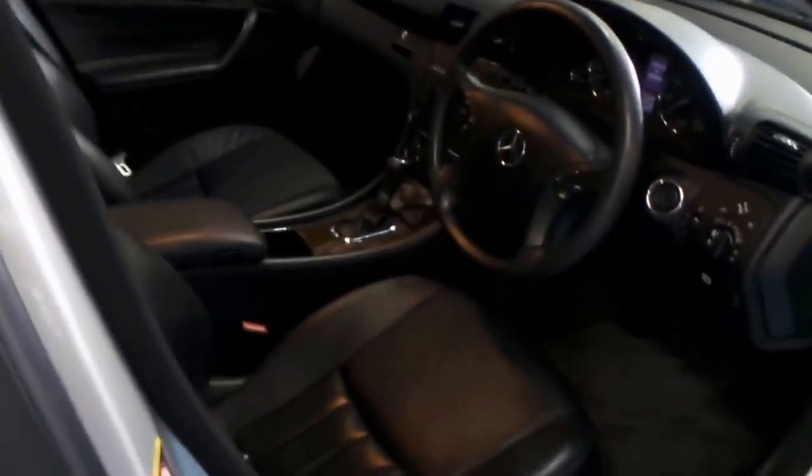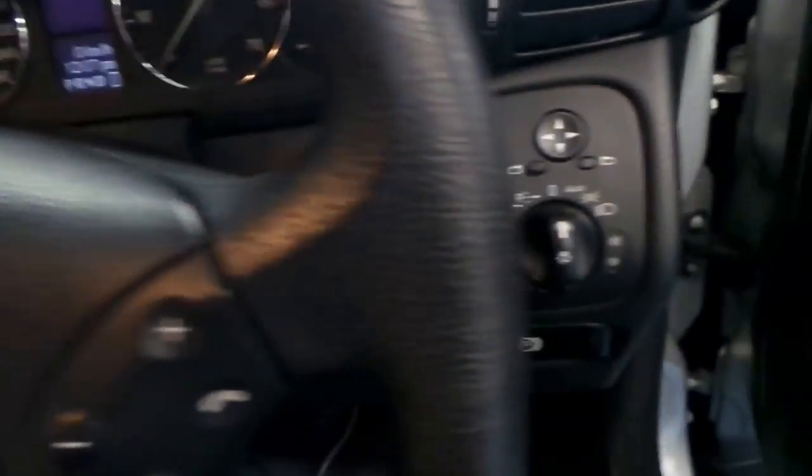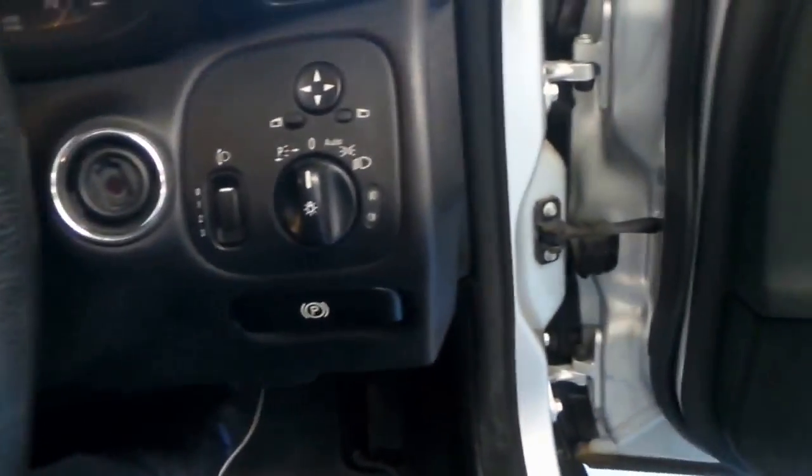I think these represent excellent value for money because they're reliable, economical, and safe. Just about every time I sell one of these, the people are pleasantly surprised by how good the fuel consumption is. It's got the newer-look dash — you can see all the switches are nice and clean, not sticky. It's got dual airbags and side airbags.